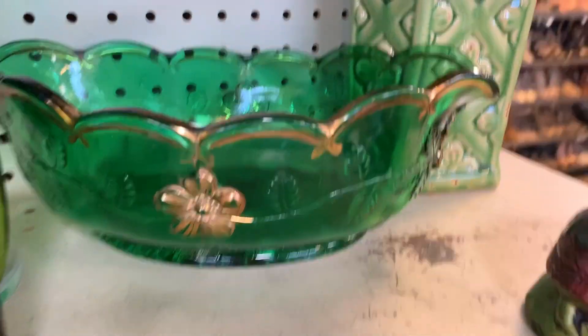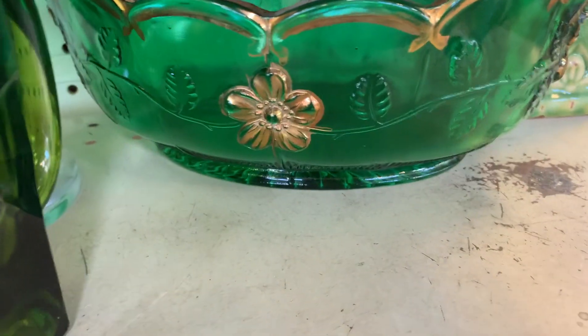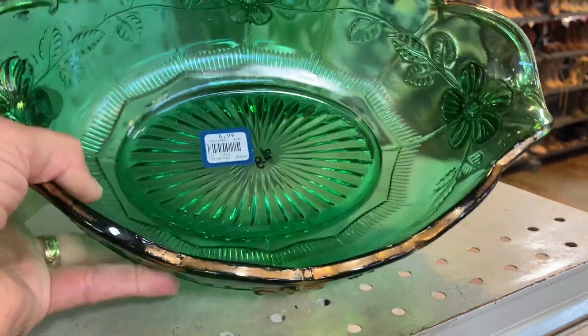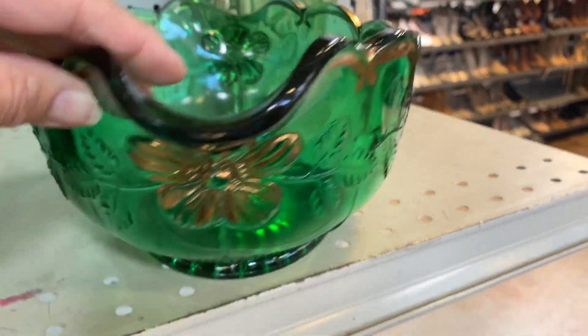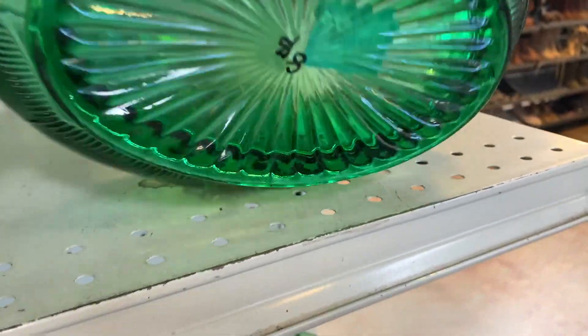I'm trying to get to this piece of glass here, which looks like it could be turn of the century, kind of carnival glass era — you know, the 1910s — and I couldn't decide if it was actually older or just meant to look older. Ultimately, I left it there.